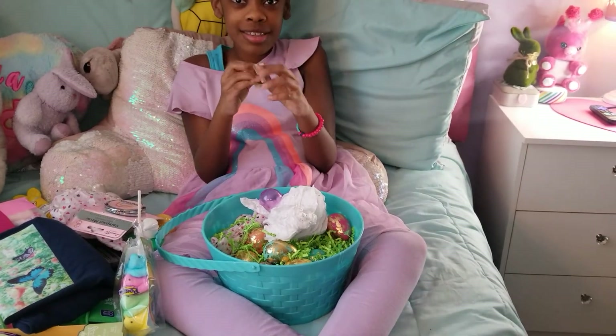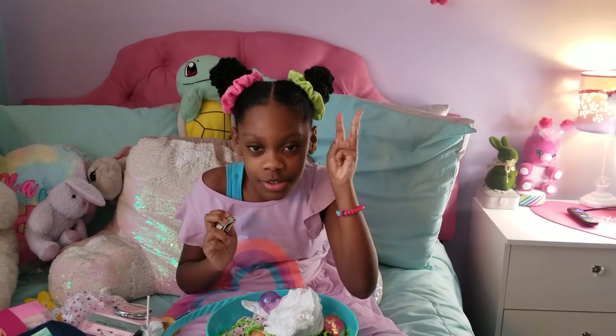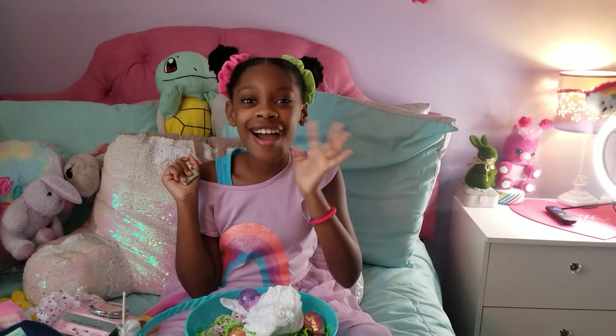I hope you guys liked this video. Do not forget — like, share, subscribe. Good luck for the rest of your life. I hope you guys enjoyed this video and I'll see you in my next one. Bye!